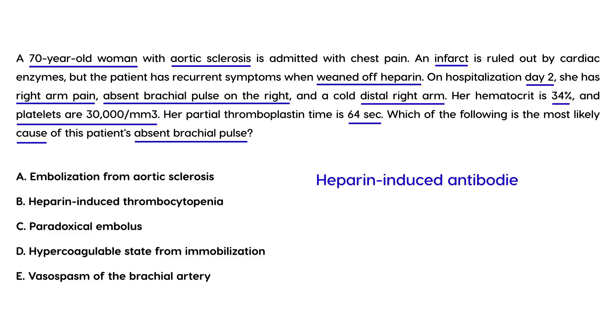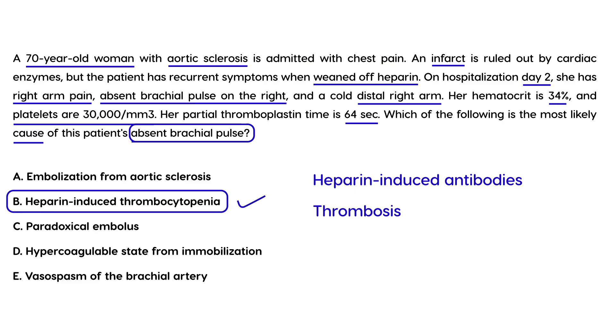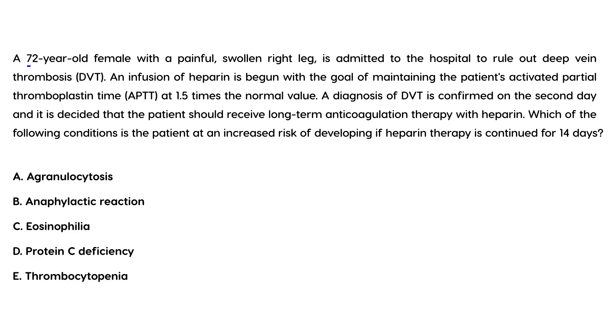In this scenario, the patient has been given heparin, which has caused antibodies to develop — as can happen in a small percentage of cases. As a result, she has developed a thrombosis where the platelets clumped together, which is why she has this absent brachial pulse. This is a medical emergency, and the answer is that she developed this because she was placed on heparin.